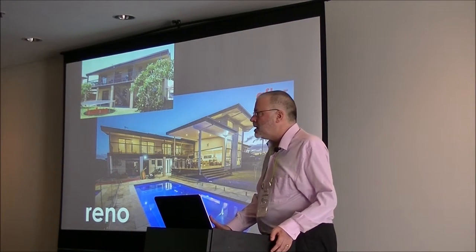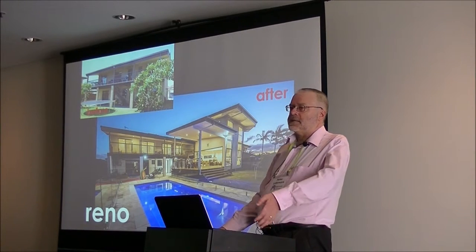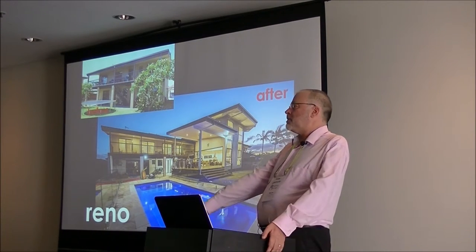So, extensions can really change a property dramatically. But they've got to be considered about where they come from and where they go to.